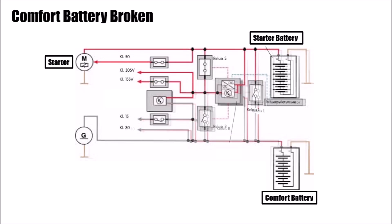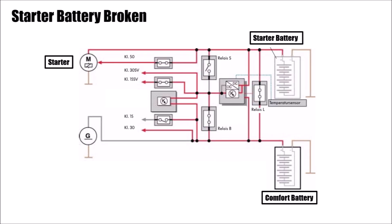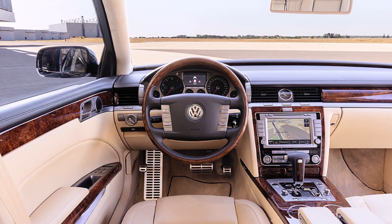The next mode is an emergency mode if the comfort battery is too weak. The battery control unit can disconnect the comfort battery and start and run all systems on the starter battery only. That also works vice versa — when the starter battery is too weak, the system can disconnect it and start the engine and run all systems with the comfort battery only. You just get a message in the dashboard that one battery is too weak, but the car still works.